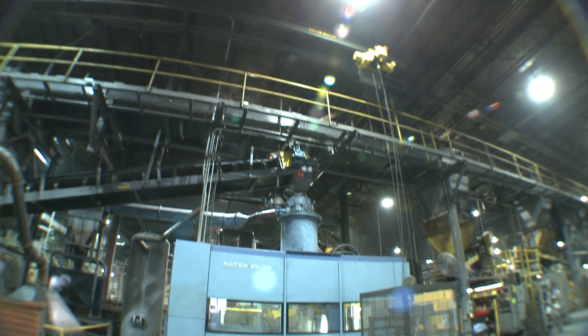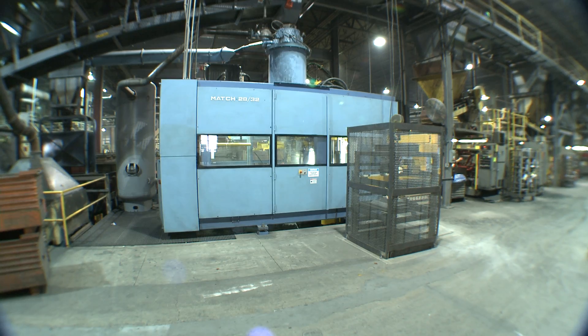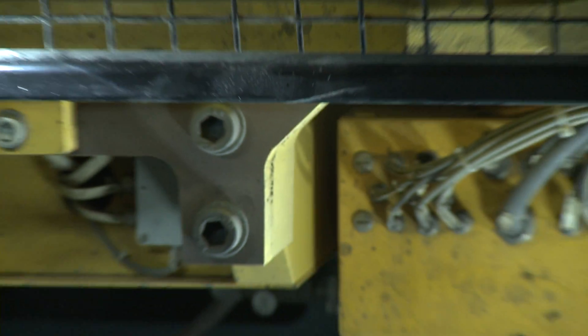If a customer came to Benton Foundry before and they wanted 1,000 of something, we would no-quote it because we could not make that many on a manual basis. But that kind of order now, we jump at. So we could take the same size casting but longer runs and be much more competitive.